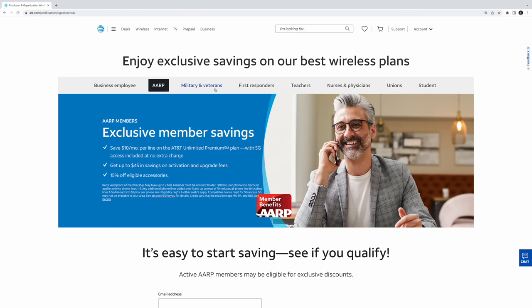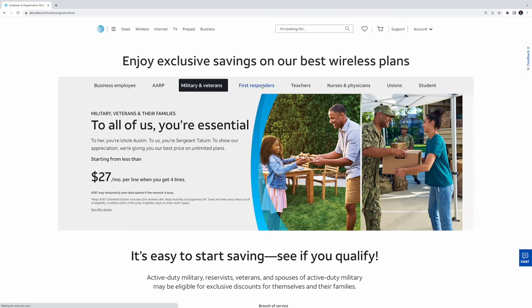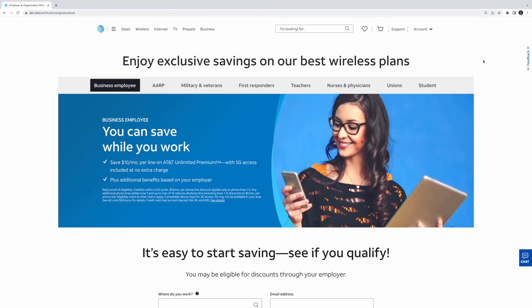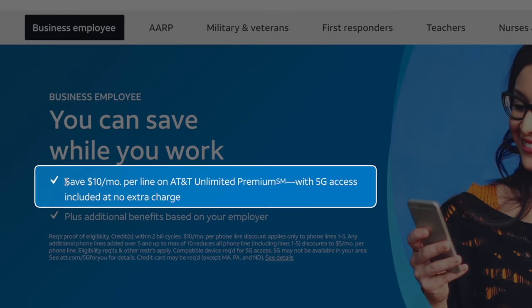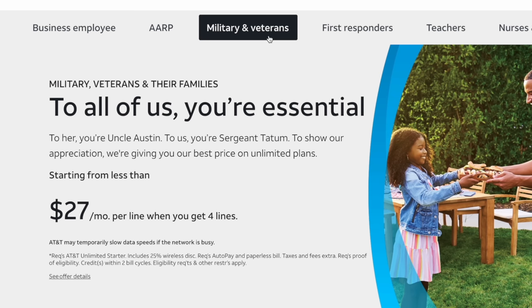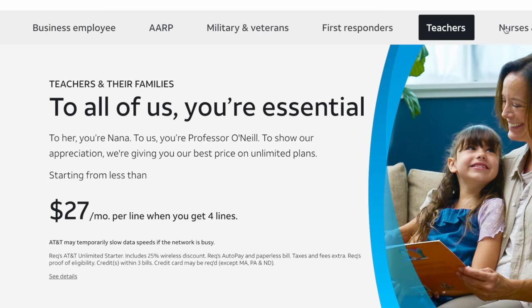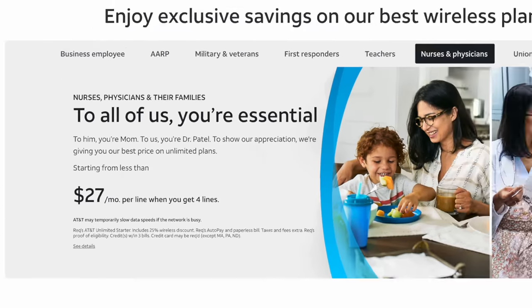As a refresher, the AT&T Signature discount saves eligible business employees, AARP members, union members, and students $10 off per line per month. And it saves 25% off the total bill for military veterans, first responders, teachers, nurses, and physicians. It's a pretty great discount, and I'm glad it's still here.